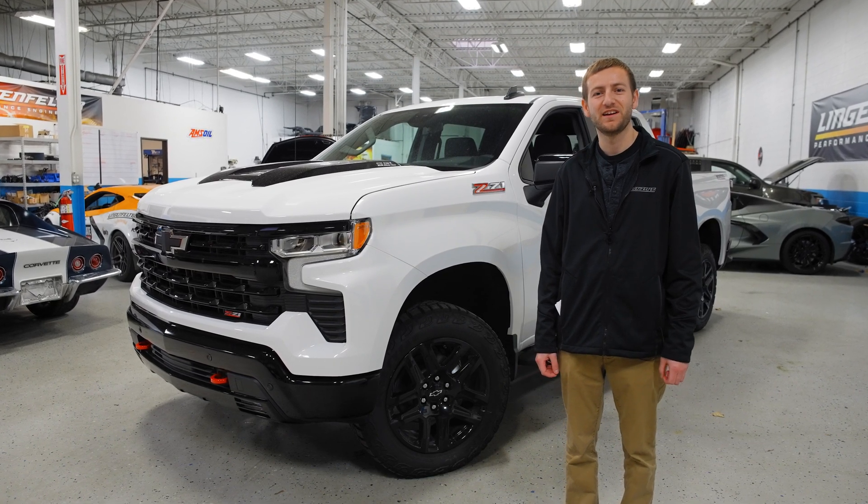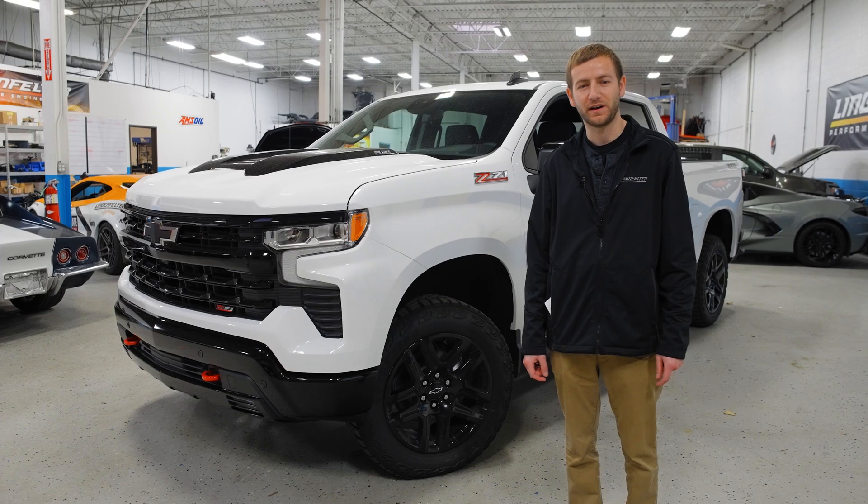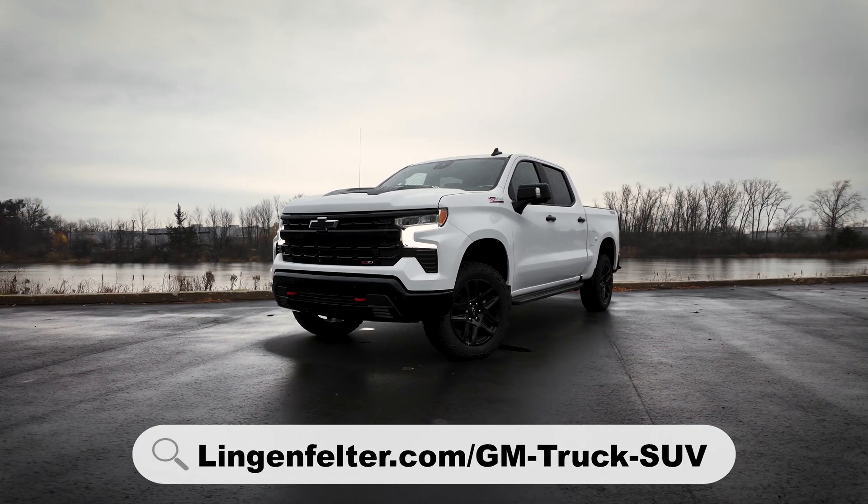Experience the power, precision, and OEM drivability of this Lingenfelter Performance supercharger package. If you're looking for more power out of your GM-based truck, please visit Lingenfelter.com.